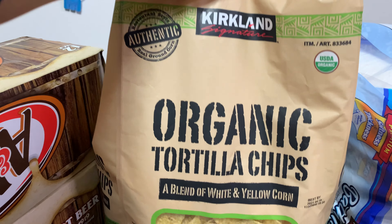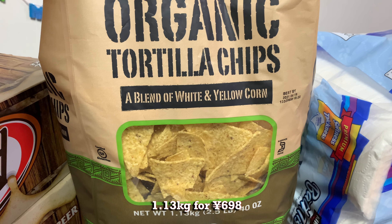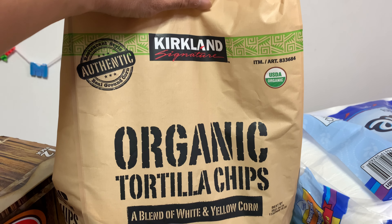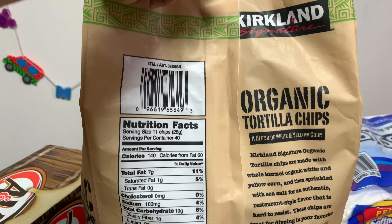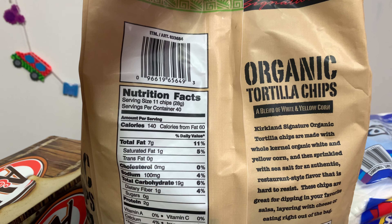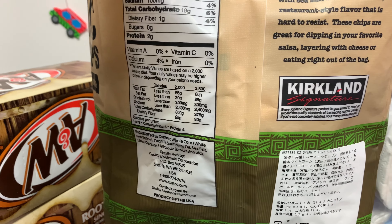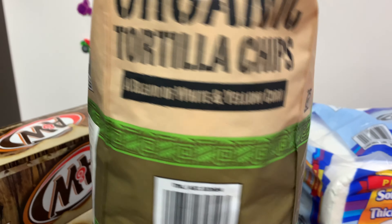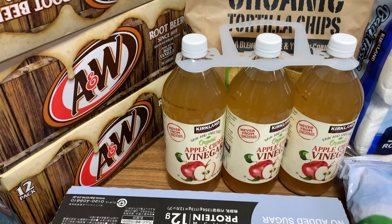Next we have some organic tortilla chips — about 700 yen, 1.13 kilograms from the US. This will go with those avocado dips. I only buy this to have at a gathering — a family gathering or a small party — because it's very hard to finish by yourself.